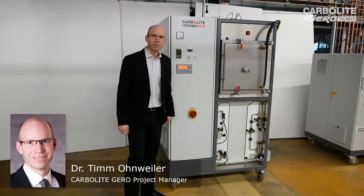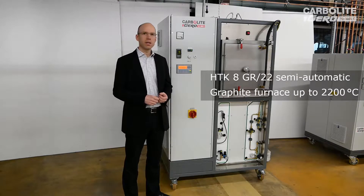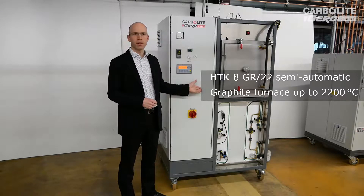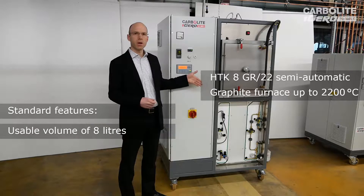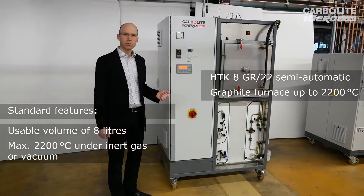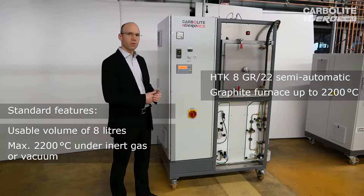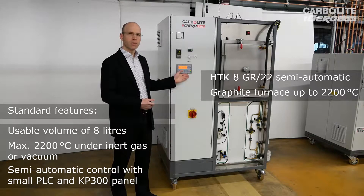My name is Tim Ohnweiler from CarboLight Gero. It's a pleasure for me to introduce today the second standard unit we supply to our customers. This is a chamber furnace of the type HDK. It's an 8-liter furnace, which means we have a hot usable volume of 8 liters. It is a graphite furnace which can go up to 2200 degrees C in this version, but we can also upgrade it up to 3000 degrees C.